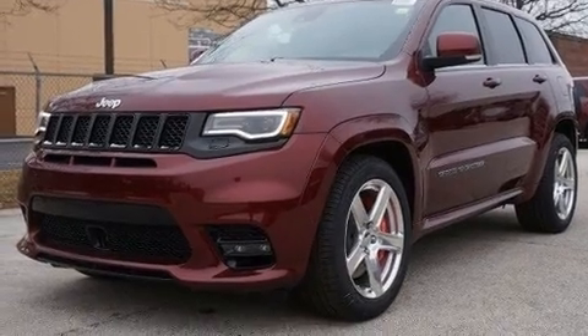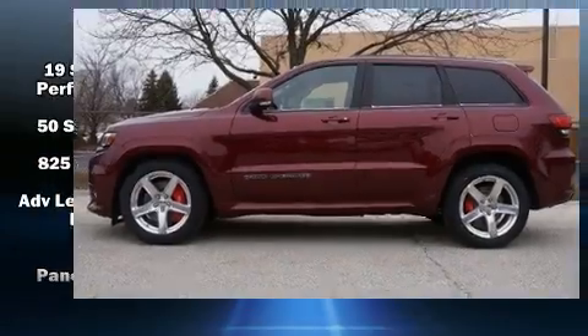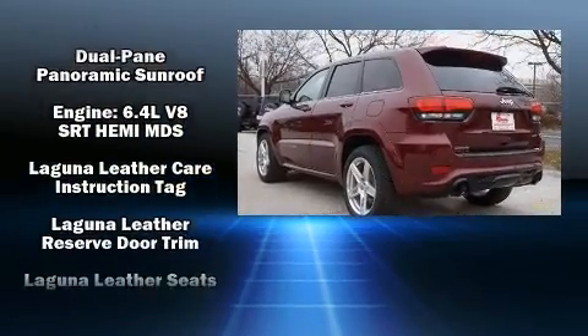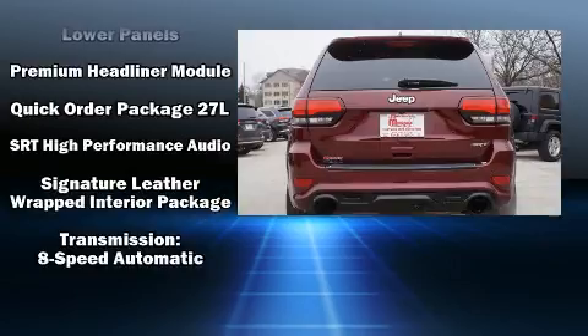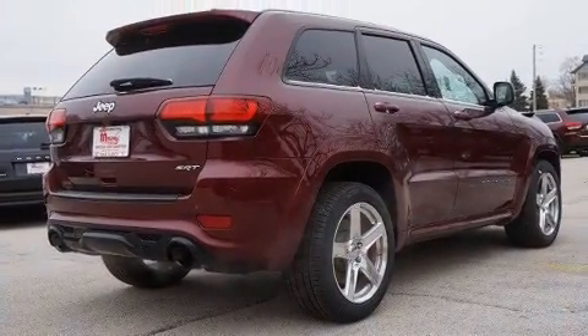Jeep also prioritized safety and security with features such as head curtain airbags, traction control, anti-whiplash front head restraints, and four-wheel disc brakes with ABS. Various mechanical systems are monitored by electronic stability control, keeping you on your intended path.